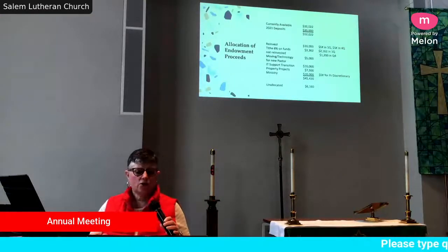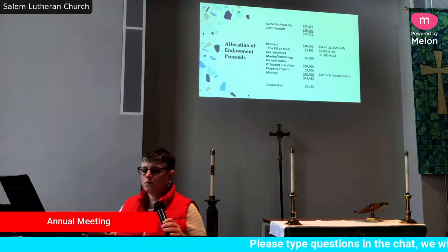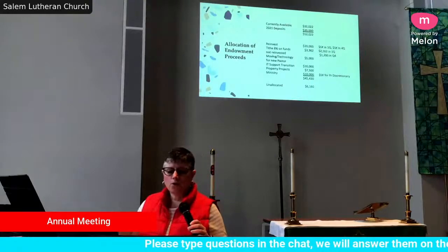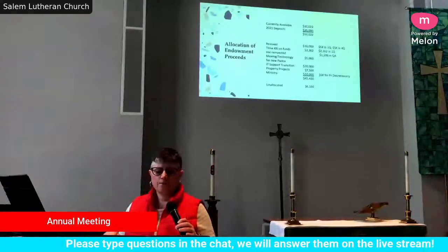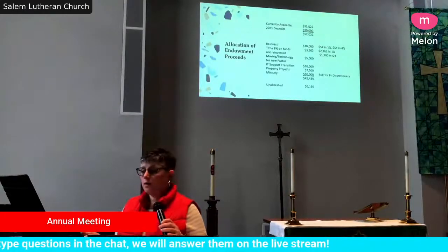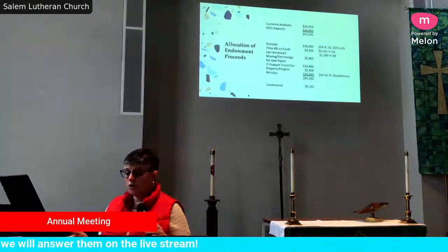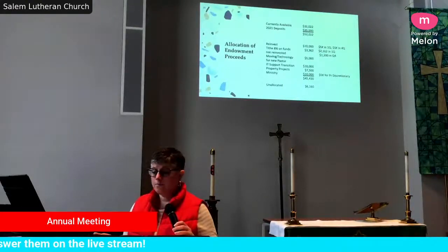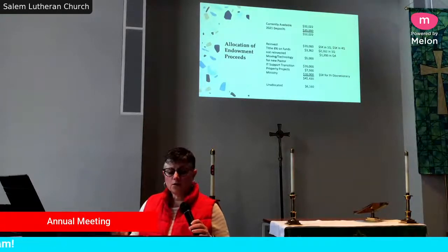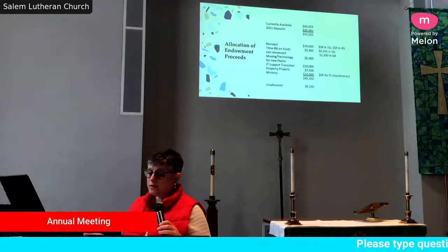This next slide shows the allocation from the proceeds. Jim Nicholson and I did some talking about this and we're both in line with these plans. Currently in the account there is $32,000. Conservatively, we've estimated our interest proceeds at maybe $20,000 — that would be $5,000 a quarter — though it has been over that in the payments we've received so far. That's a conservative amount. We then looked at reinvesting some — $5,000 now and another $5,000 later in the year.